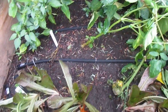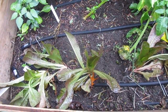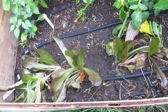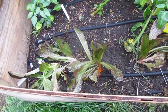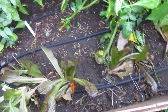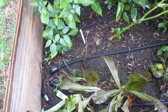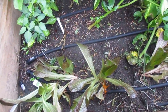My lettuce is getting bigger but it is getting really leggy. I thought this would be a good place to plant it — that it would get sun and shade like it needs — but I think it is just getting mostly shade and that is making it super leggy. But I can at least start making some salads.